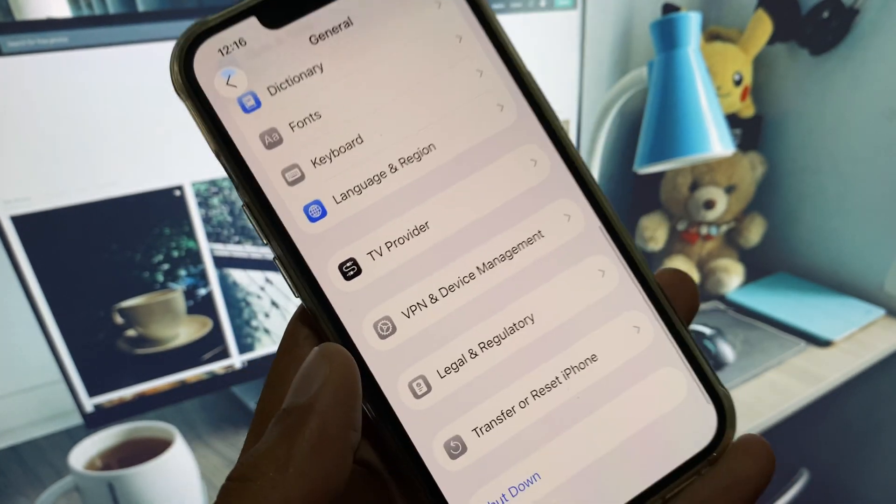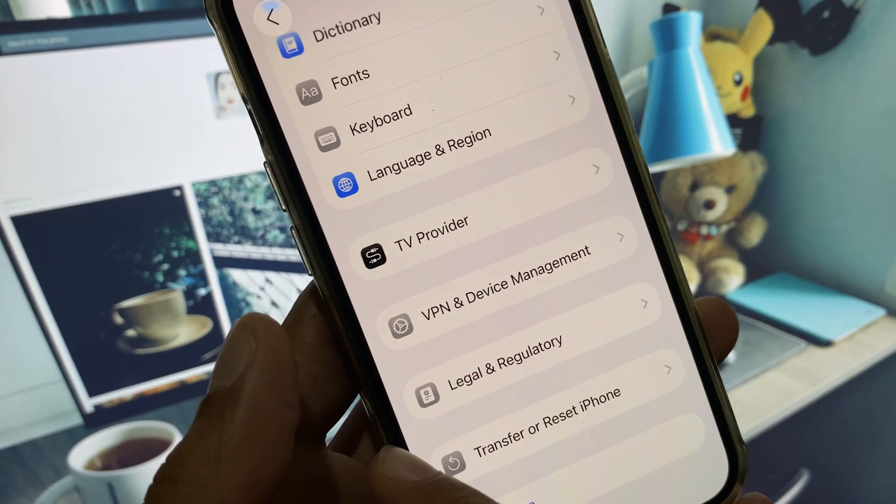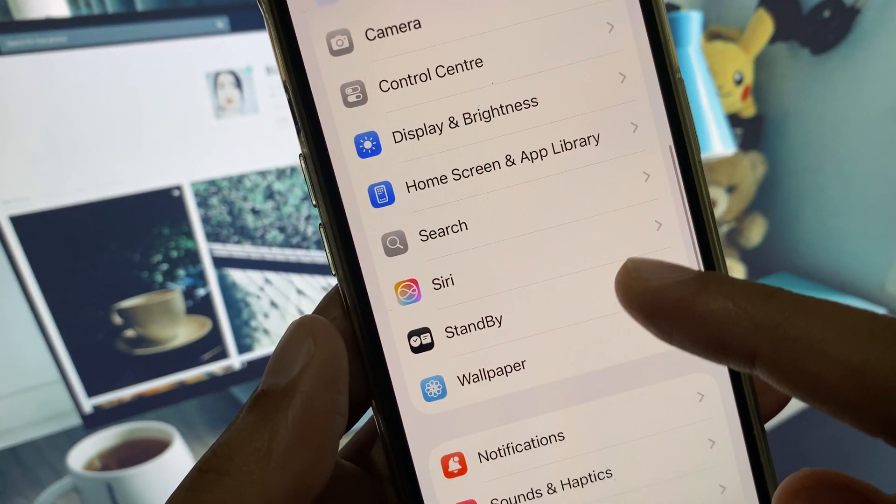After this, go back and disconnect your VPN if connected. Now you need to find your Notifications settings.